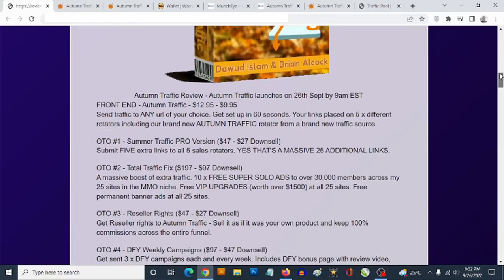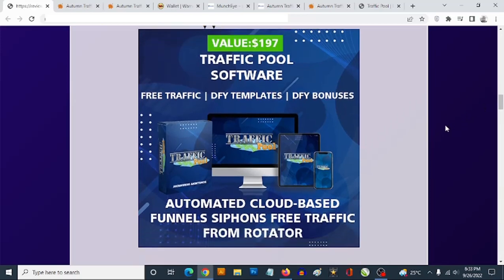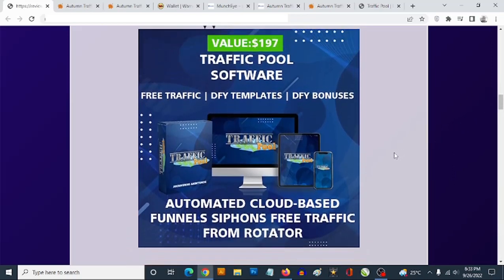Bonus number one: you're getting access to my traffic software. This is a cloud-based software that drives buyer traffic using done-for-you bonus page templates. Offering bonuses helps promotions and gets you the best conversions in this niche. This combination allows you to create your own bonus pages in less than one minute. You also get access to free traffic from the inbuilt free traffic rotator to send traffic to your bonus pages with the aim of getting conversions into sales.